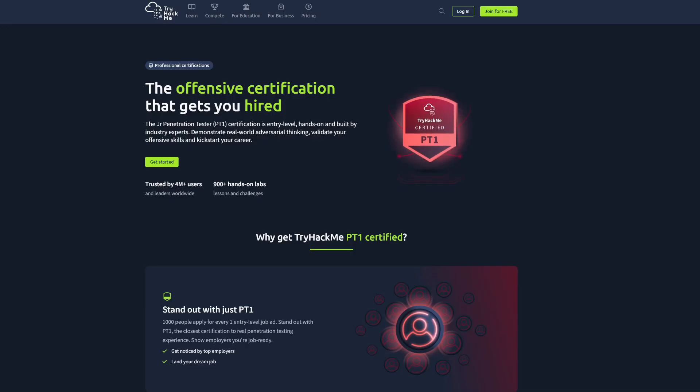That is my review of TryHackMe's PT1. Final words: I would definitely recommend the certification. It's very practical, you have to have the pen tester's mindset, and you really have to think — it's not just straightforward like most CTFs. Once this gets industry recognized, it will be a very happy day. If you want 25% off PT1, I have a link in the description. Make sure to like, subscribe, punch all the buttons in the face, and I will see you in the next video.